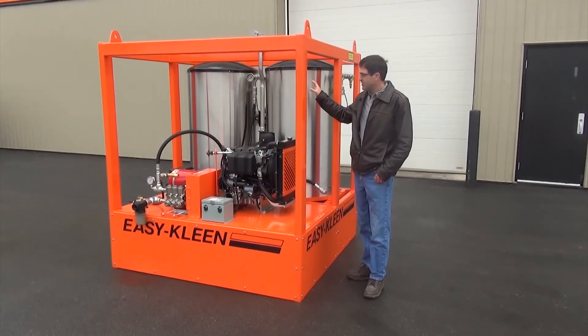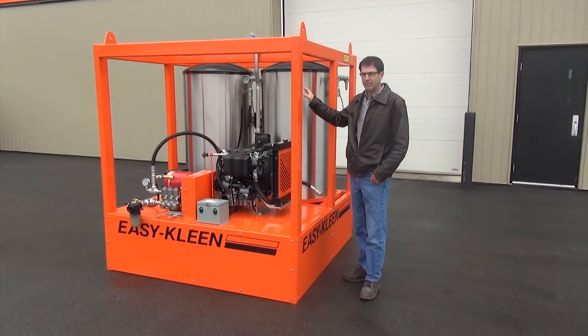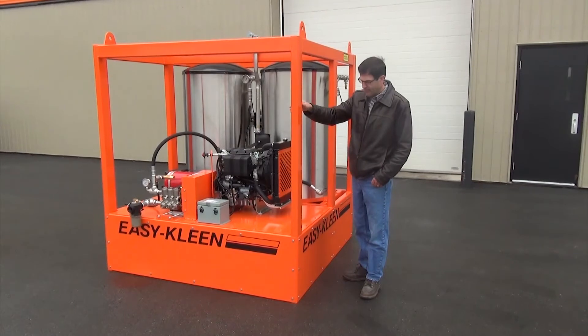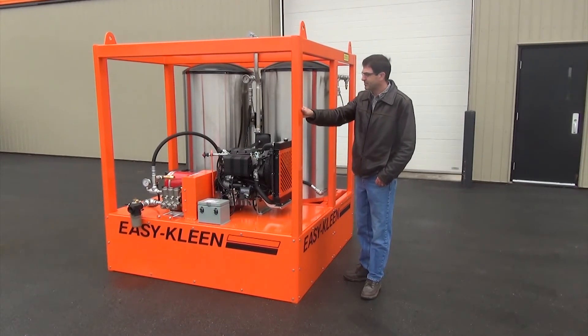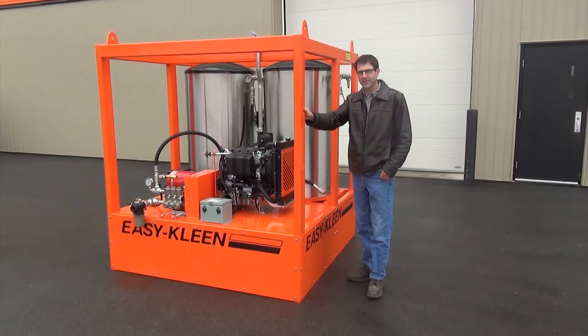The machine has a lot of BTUs and a lot of heating power. It's all skid mounted, frame mounted, and forklift accessible for the special application on board the ship in the North Atlantic Ocean.